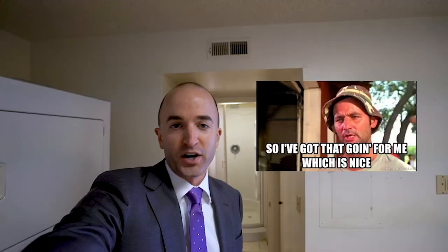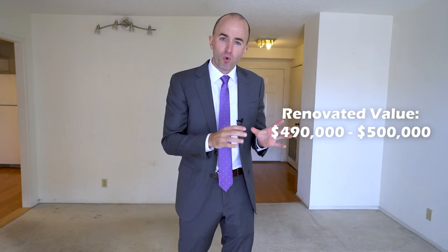The total budget for this renovation is around $17,000, labor and materials included. If we were to try to sell this property right now in its current gross condition, we'd probably sell it for around $440,000. But when we put this money into the renovation, we're going to look to sell it for around $490,000 to $500,000, which would triple that $17,000 initial investment.